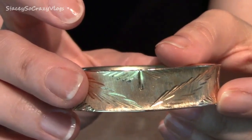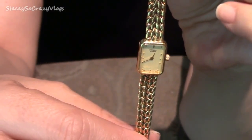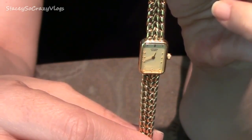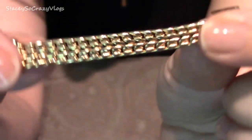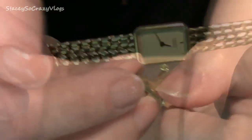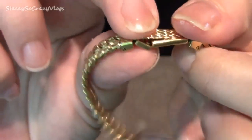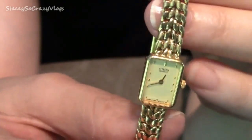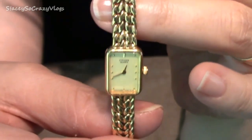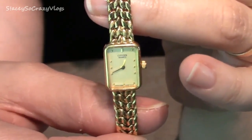I inherited two watches from my grandma — they're both Citizen watches. This watch has a rectangular face with no numbers, just dots. It's got a really pretty bracelet to it with one of these clasps. I will wear this one when the battery is working — I have to get the battery replaced. I like this one a lot.